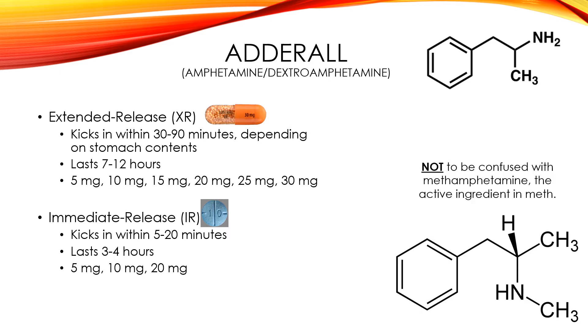A lot of people that are against the use of Adderall like to point out that it sounds a lot like methamphetamine, which is the main ingredient for meth — the illegal drug. But it's not to be confused with that. Amphetamine and dextroamphetamine are not the same thing as methamphetamine.